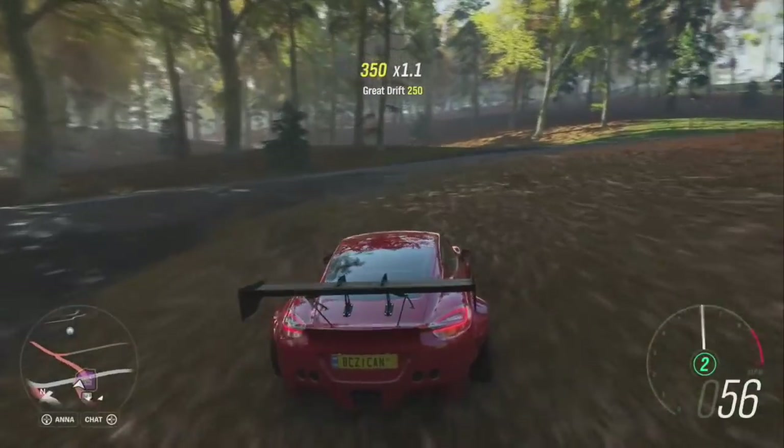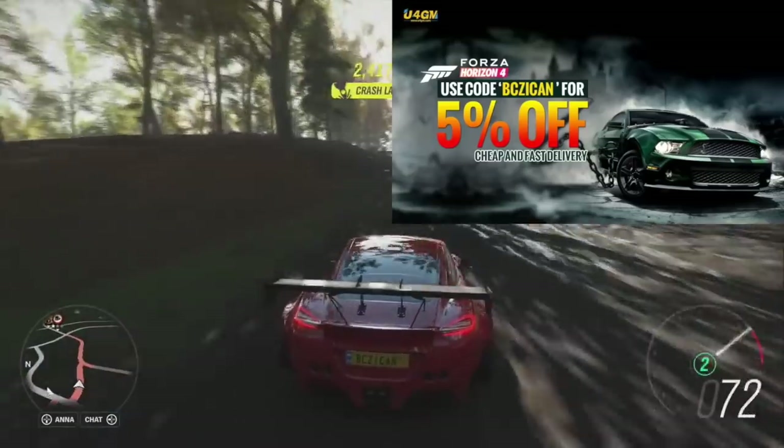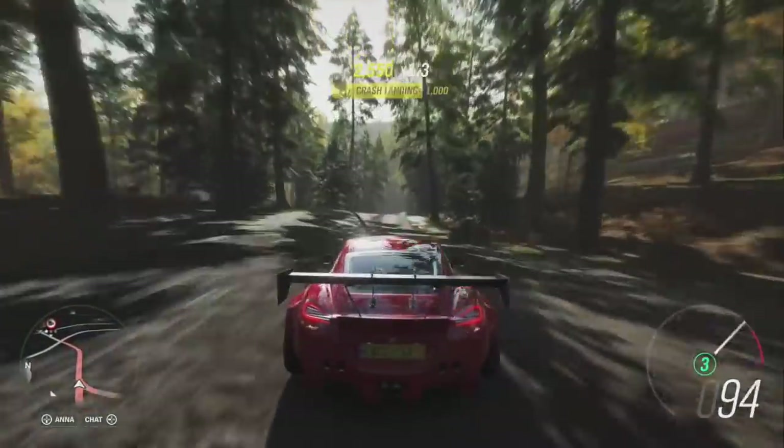Shout out to my sponsor — they're up on the screen. If you want cheap Horizon 4 credits, make sure you check them out. If you want free Horizon 4 credits, make sure you subscribe, leave a comment, and smash that like button.